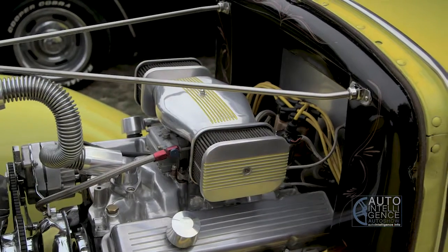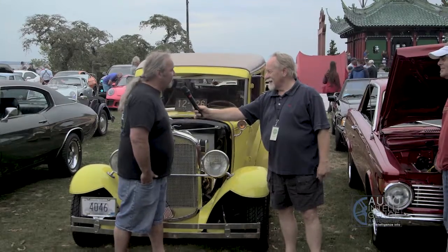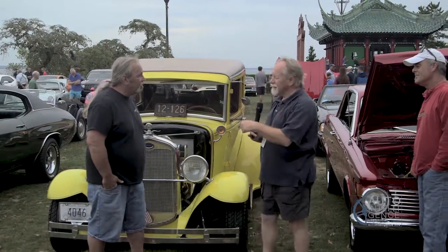It's a 1930 Ford with a 327 Chevy-powered engine, a 350 transmission, and a '72 Jaguar rear end.